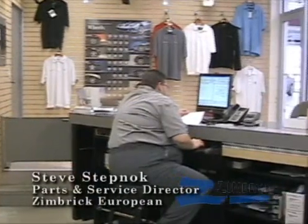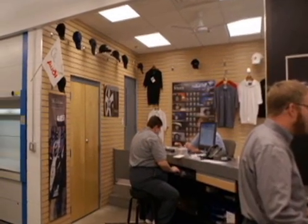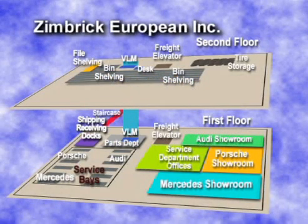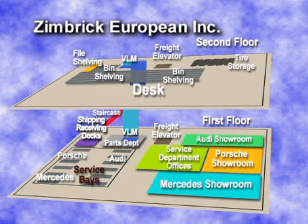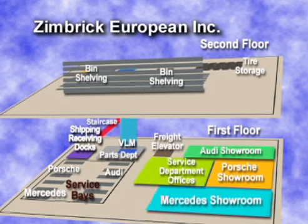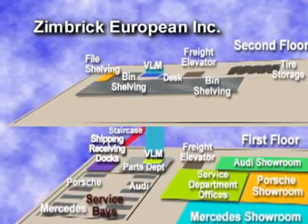The parts department on the first floor is really just a series of counters providing access for service technicians, wholesale business, and retail customers. All parts are received on the first floor in shipping and receiving, then transferred via freight elevator to the second floor. Through Reynolds and Reynolds, the parts are accepted into inventory and restocked. Fast-moving smaller parts are stored on the second floor in the Remstar Shuttle VLM, providing quick and easy access when the part is needed on the first floor. Slow-moving larger parts are stored on the second floor mezzanine in typical bin shelving, and transferred to the first floor using the Shuttle VLM when needed.